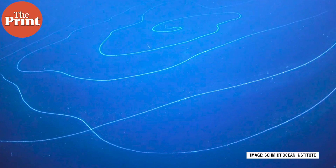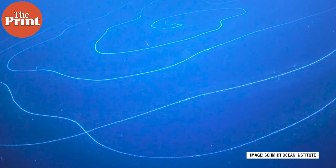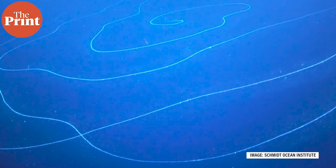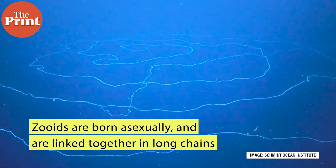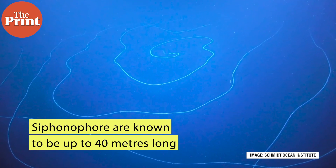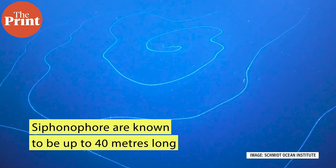The researchers say that this may be the largest animal ever discovered. Every individual siphonophore is made up of many little zooids, each of which perform a function for the siphonophore's larger body. Zooids are born asexually and are always linked together in long chains, known to reach lengths of up to 40 metres and about as thick as a broomstick.